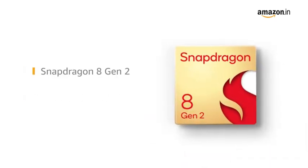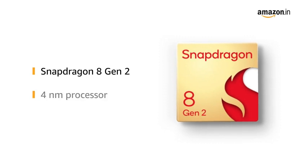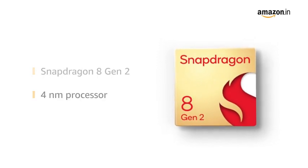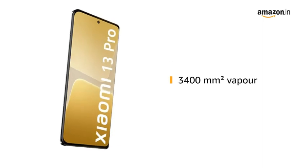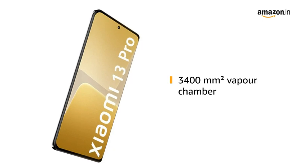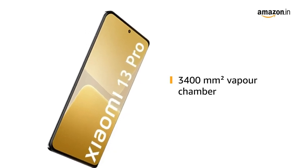The flagship Snapdragon 8 Gen 2, 4-nanometer processor is designed to provide groundbreaking performance. The super big 3400 square millimeter vapor chamber helps in keeping phone temperatures in check even at peak performance.